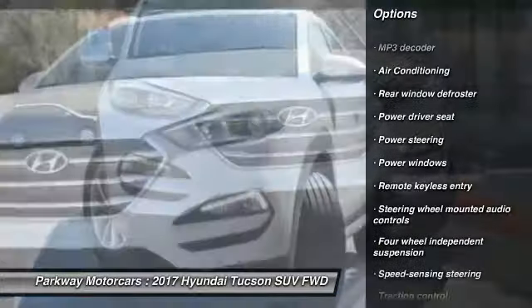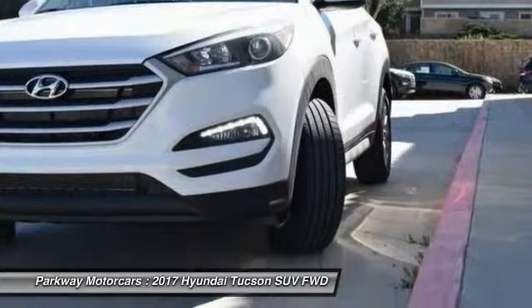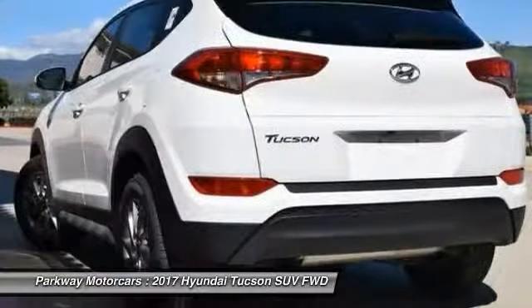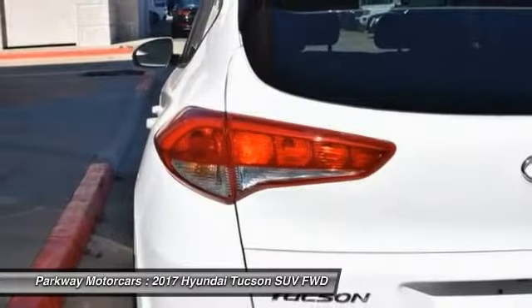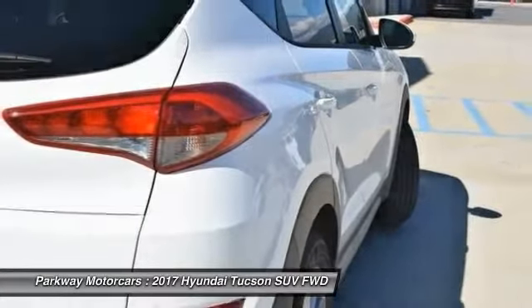AM/FM stereo with CD player, fog lights, power windows, and security system. If you like it online, you'll love it in your driveway — take it for a spin today.